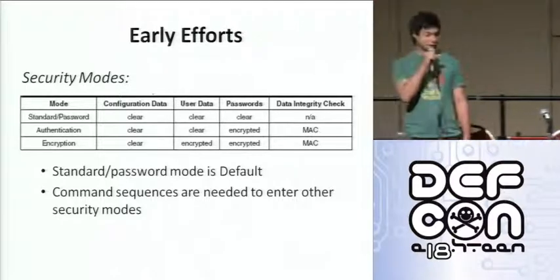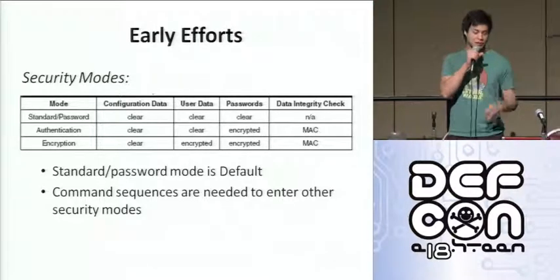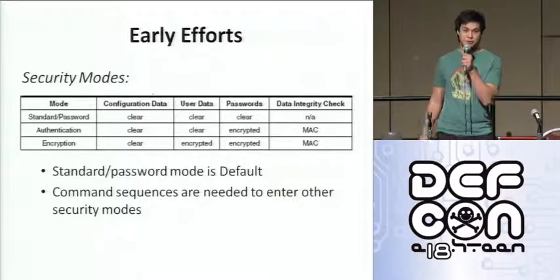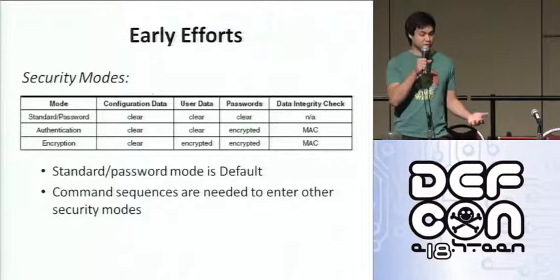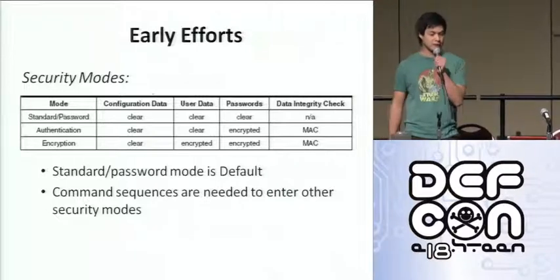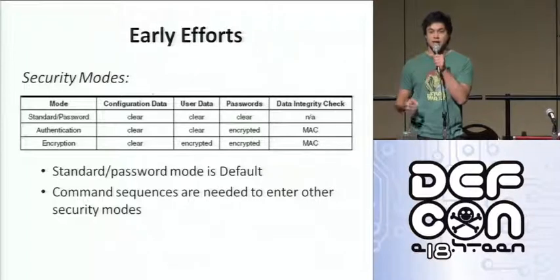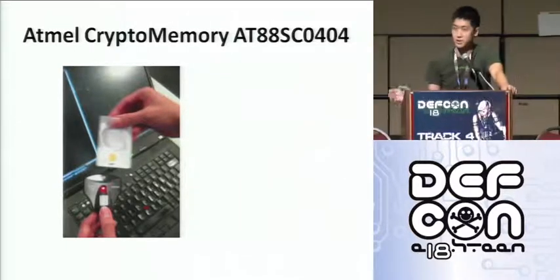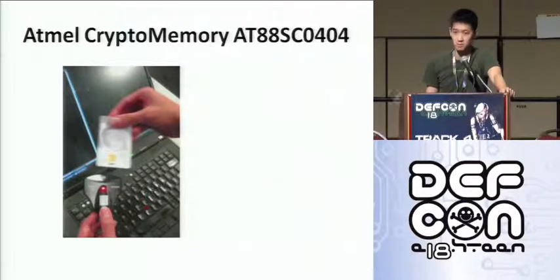On top of those things, when we looked through the data sheet, we found it has three capable security modes: standard password mode, authentication mode, and encryption mode. The default mode is just standard password mode, where configuration data, user data, and passwords are all sent in the clear. To enter authentication and encryption modes, it had to perform the authentication sequences and the proper commands. The configuration memory is sent in the clear, so we don't need any special permissions to read it. Configuration memory tells us how the card is configured, whereas user zone memory is separate and contains values, history, things like that.